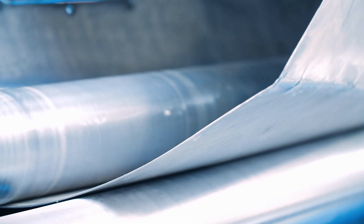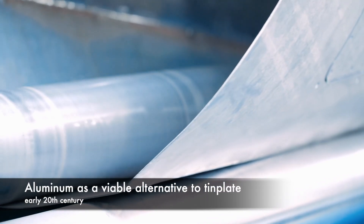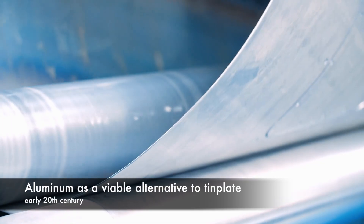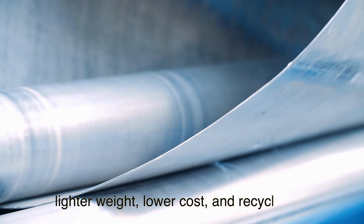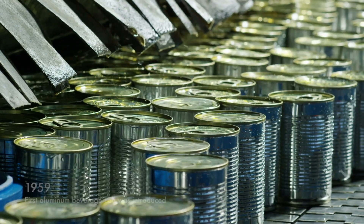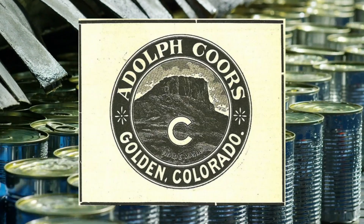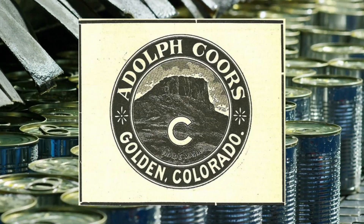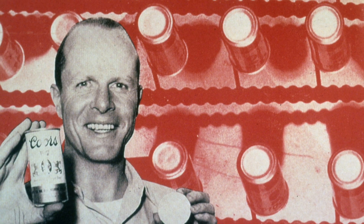The breakthrough came in the early 20th century with the discovery of aluminum as a viable alternative to tin plate. Aluminum offered several advantages, including lighter weight, lower cost, and recyclability. In 1959, the first aluminum beverage can was introduced by the Adolph Coors Company, revolutionizing the packaging industry. Aluminum cans quickly gained popularity due to their convenience and shelf appeal.